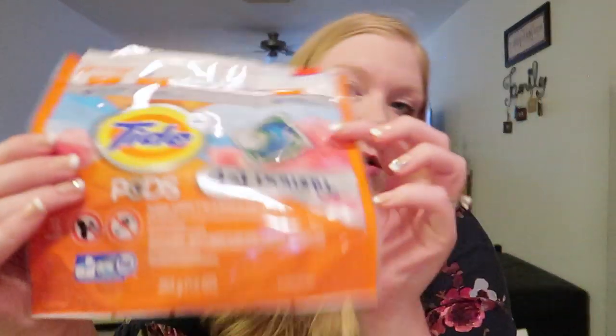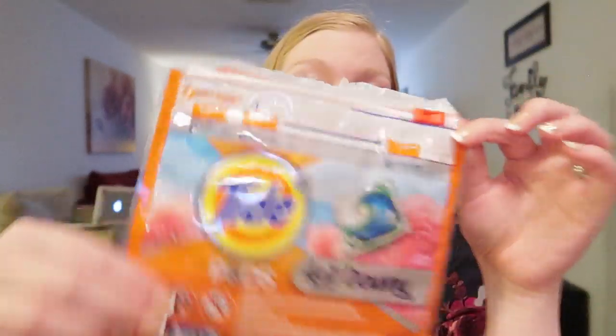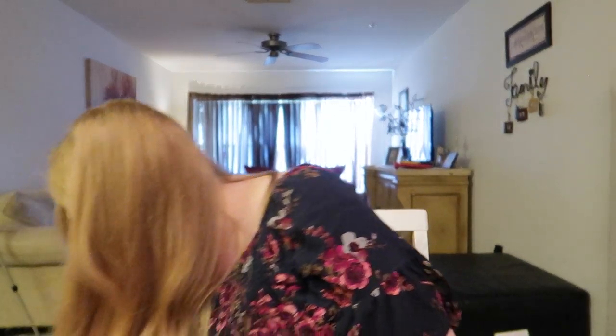Next up, Tide Pods — the four-in-one Downy pods. My kids have very sensitive skin so I can't use these on their clothes, especially Nate, but I got these on a good deal at CVS or Dollar General. The scent is April Fresh and it smells so good. I love Tide Pods for convenience but I only buy them on sale. I use them mainly on my husband's clothes and our nice sheets. I would definitely repurchase on a sale.